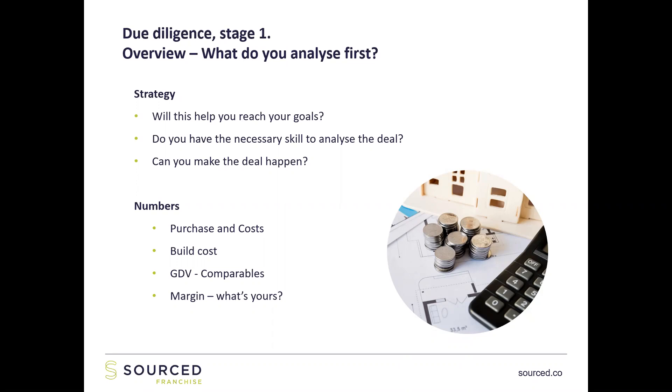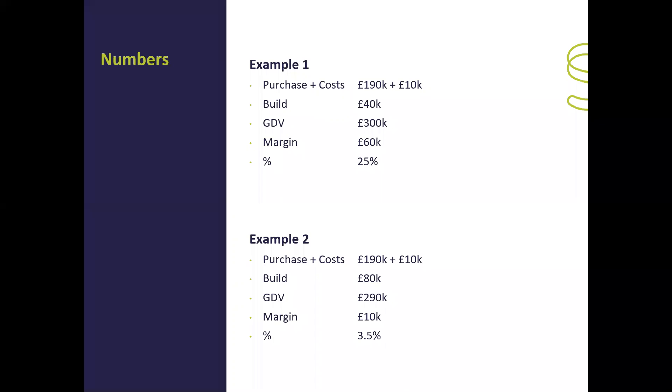Later in this webinar we're going to go through Rightmove and look for properties to see if we can find something with 50% in it. Here are two examples at this early overview stage: Example one — purchase and costs of £190k plus £10k, build of £40k, GDV of £300k — gives a margin of £60,000, which is a 25% return. That's over the 20% an investor would want. Example two — £190k plus £10k, build cost of £80k, GDV of £290k — gives a margin of just £10k, which is a 3.5% return. For me, for you, for almost everybody, that's a no.